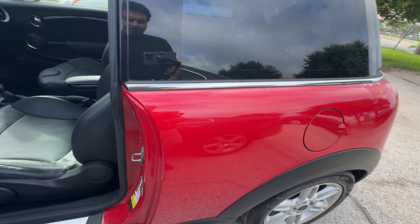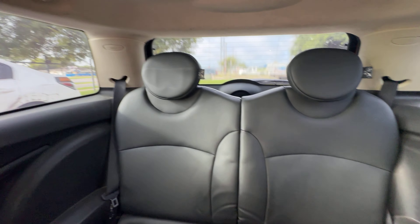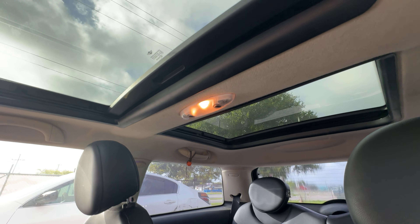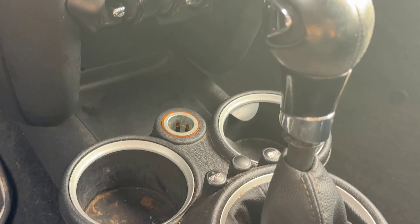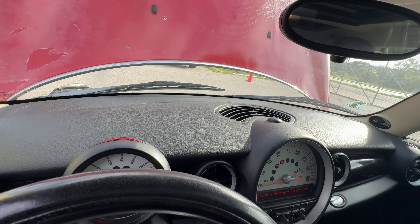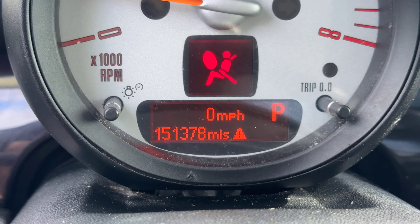All the interior, black seats, AC is blowing cold, you have dual sunroofs, once again automatic with your sport mode, dash is clean, your mileage is 151,378.